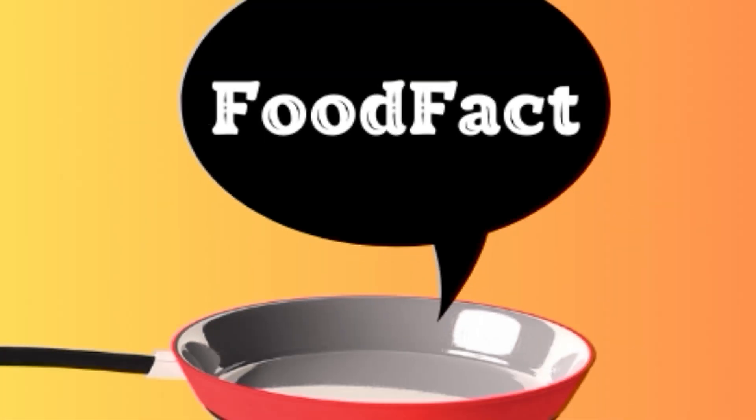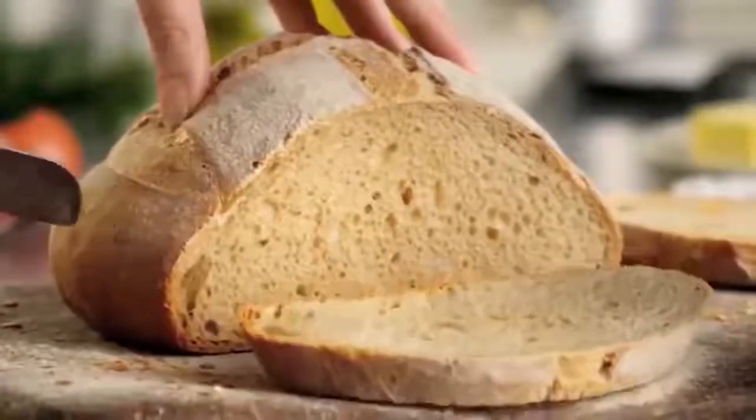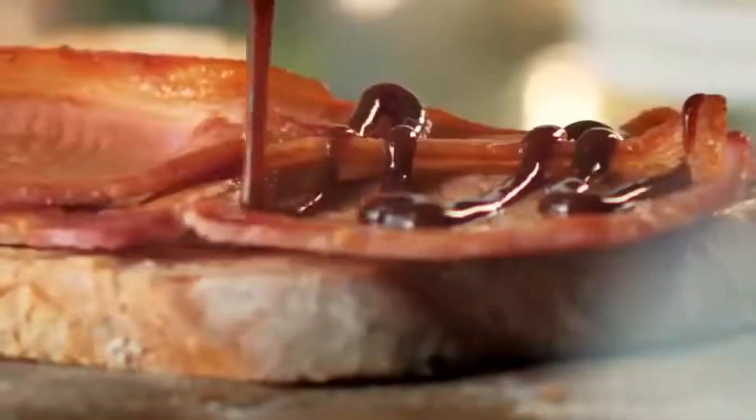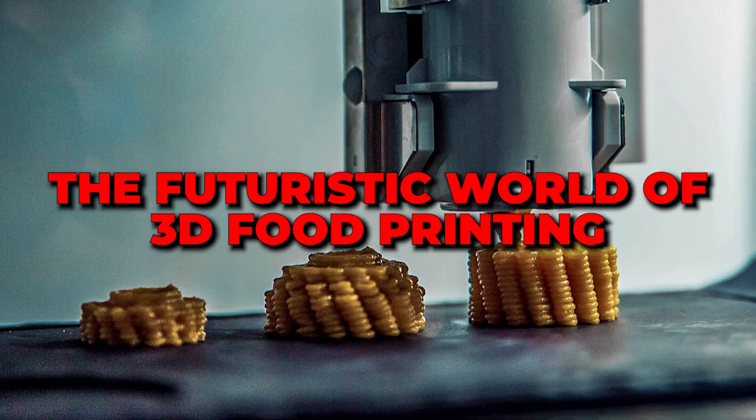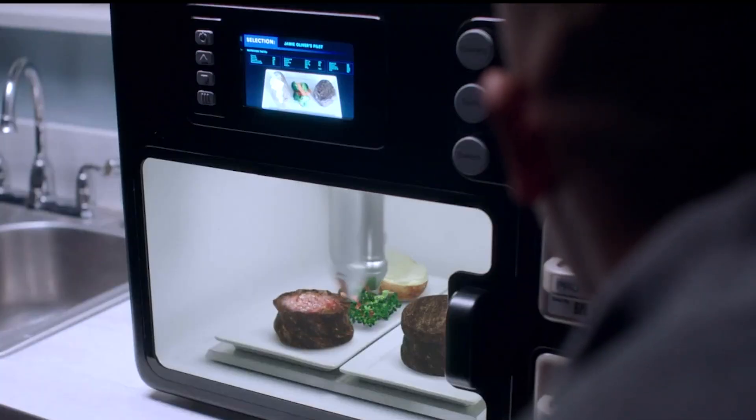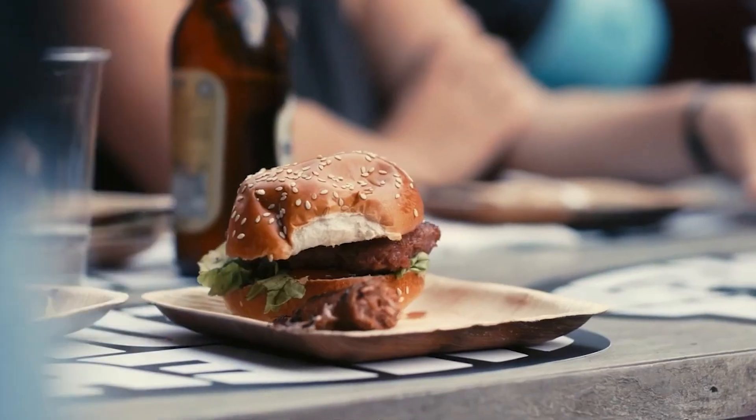Hello and welcome back to Food Fact 4U. Today, we're delving into a new and exciting topic on our channel. We're exploring the futuristic world of 3D food printing. Let's discover together how this innovative technology could change our eating habits and explore the exciting developments taking place.